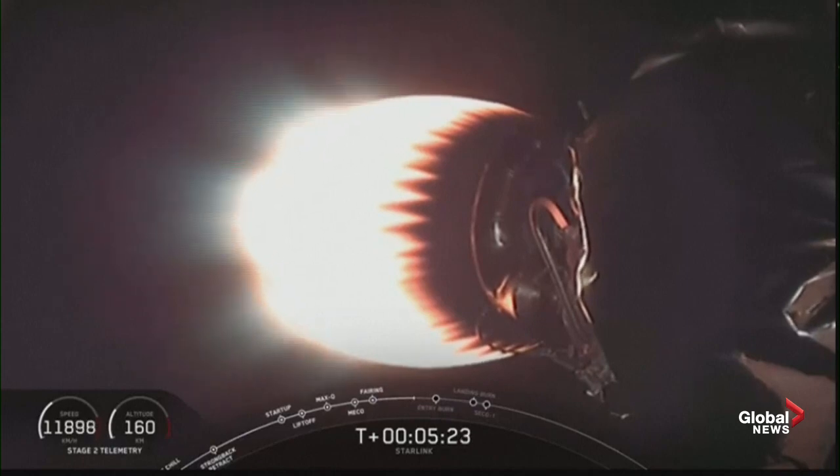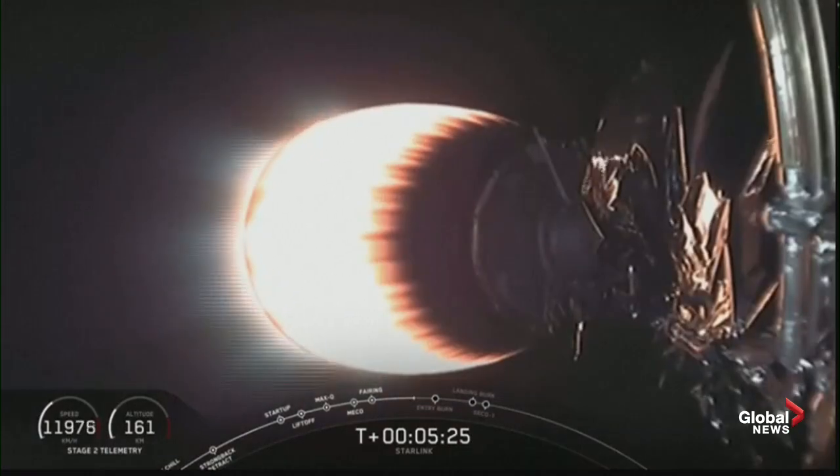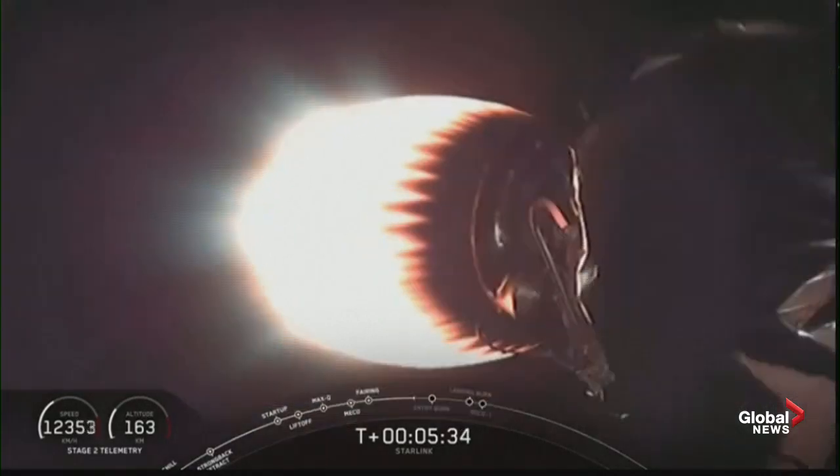Without a boost back burn, the next step for the first stage will be the entry burn at T plus 6 minutes and 23 seconds. The entry burn will last for approximately 20 seconds and then shut down, and after that we'll be heading towards a landing burn.